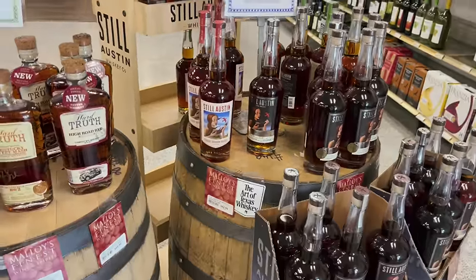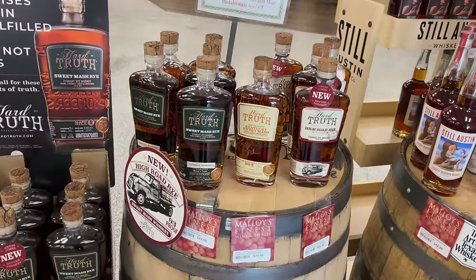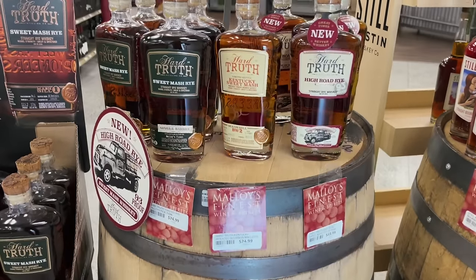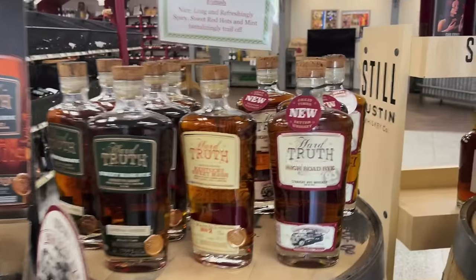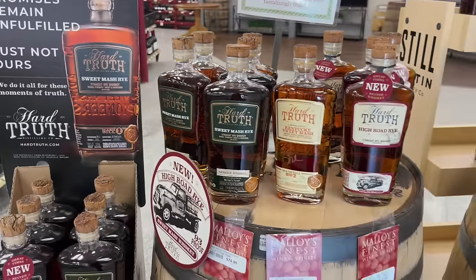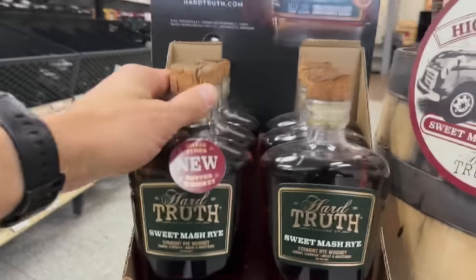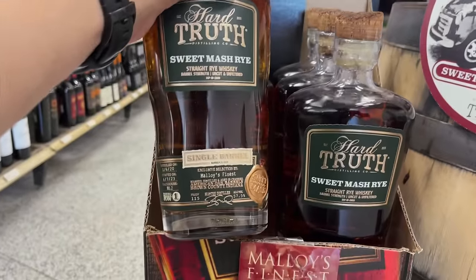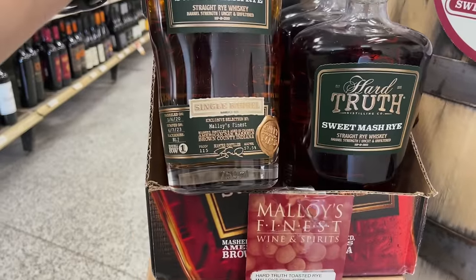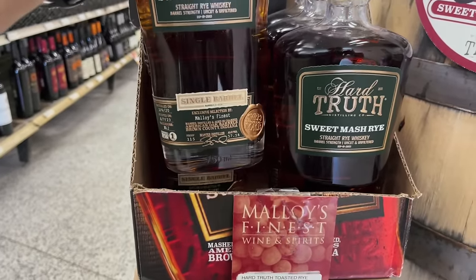Just the straight bourbon whiskey, High Road Rye, Hard Truth — that's going to be their 93-proof rye, whereas everything else is usually about 114-115. And this looks like one of their single barrel picks — 74.99. If you haven't had anything from Hard Truth, you need to — it's fantastic.